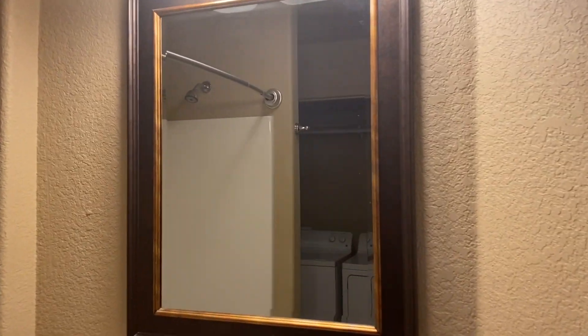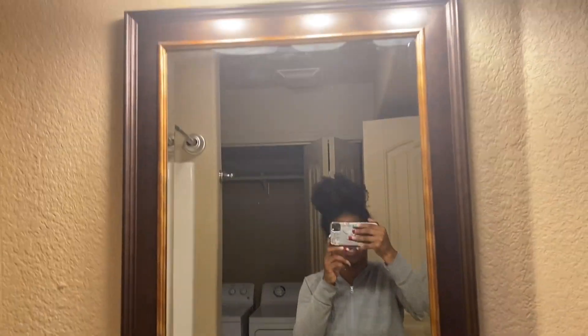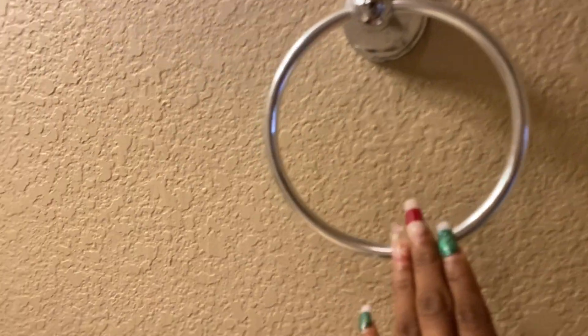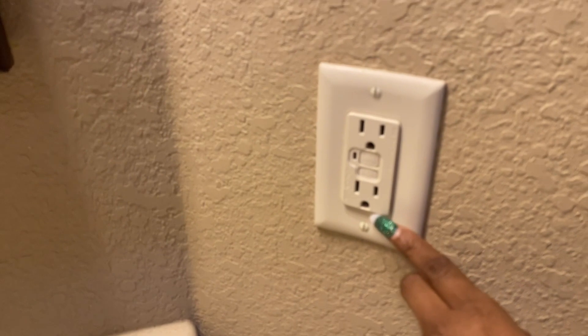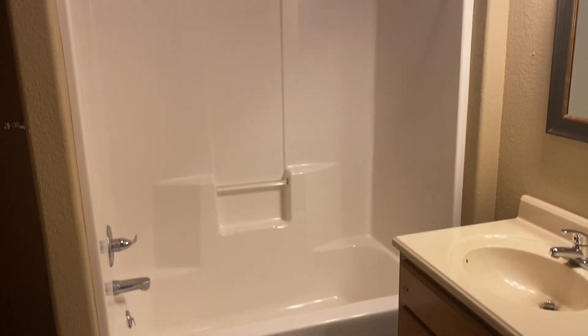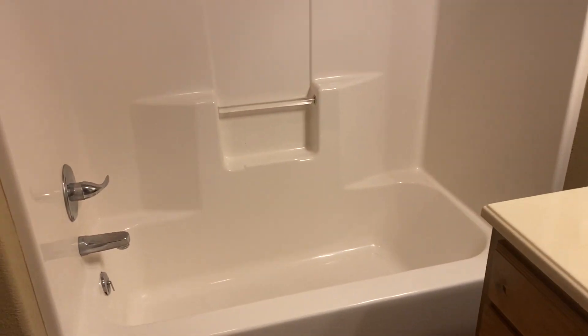The restroom upstairs has a bigger mirror, and the mirror is actually gray upstairs but it has some nice lights in it. You can hang your straightener on here, towels, anything. It also has some plugs right by the sink — you can plug up your blow dryer. It has a pretty nice tub or shower. I love the shower. It's not fancy, but it's nice.